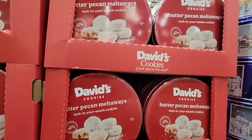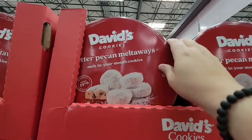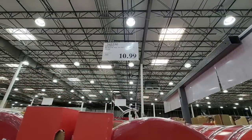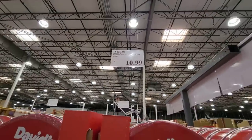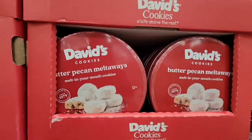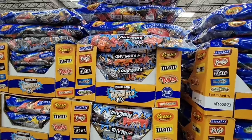The David's Butter Pecan Melt Away cookies — I was wondering if these were coming back. They're melt-in-your-mouth and so good, though they are a little messy. $10.99 for a 32-ounce container. Holiday foods are coming out and there's so much fun stuff.